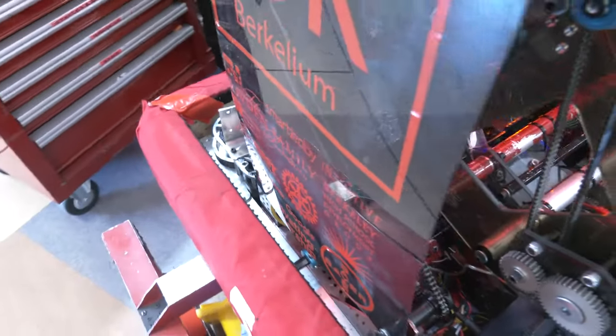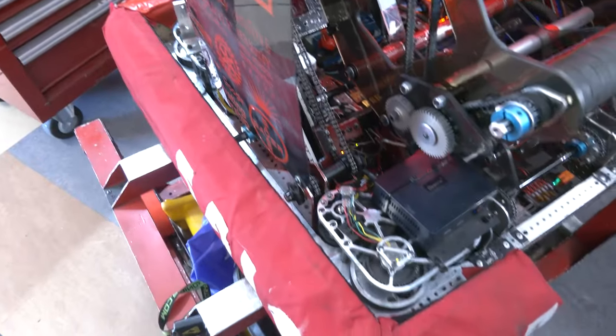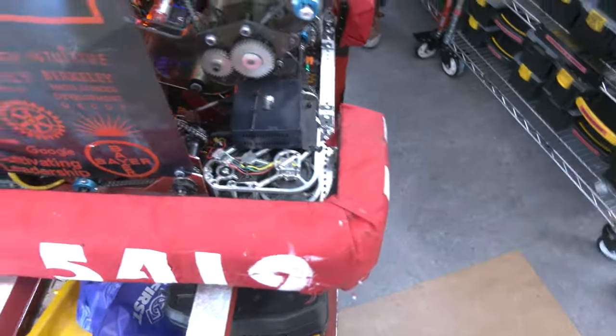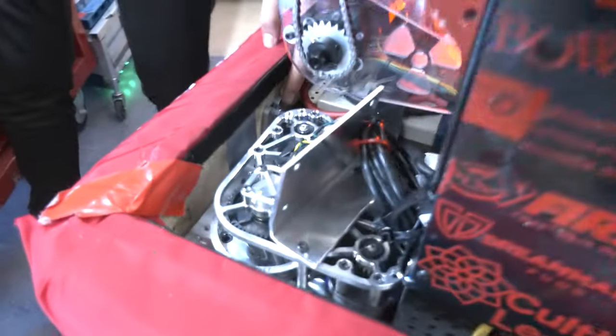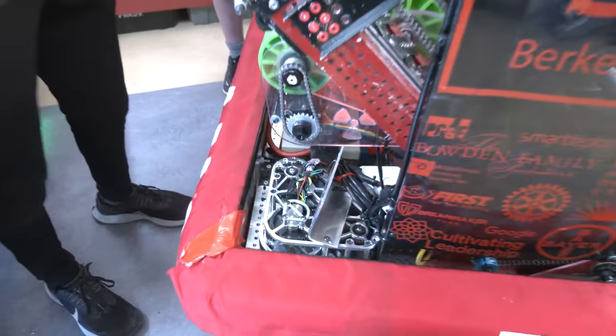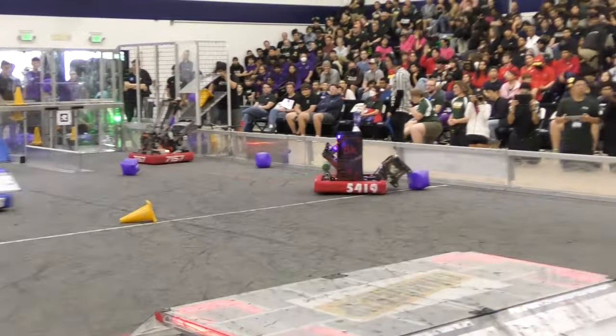Midway through the competition season, we actually switched to the 1678 and 971 design — bolts coming out of the bumpers with a bracket on the outside to mount to. That was a little bit stressful switching mid-season and making new bumpers, but it ended up working really well and we didn't have to worry about them at all later on in the season.